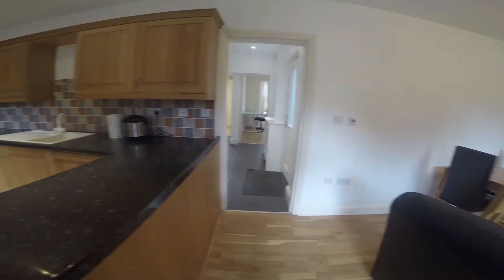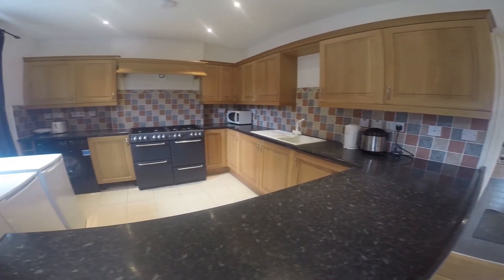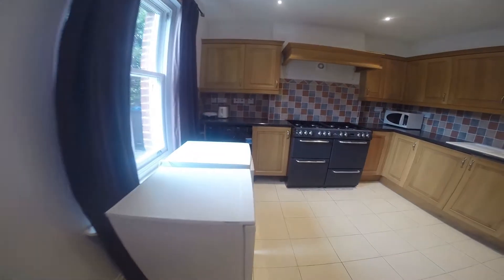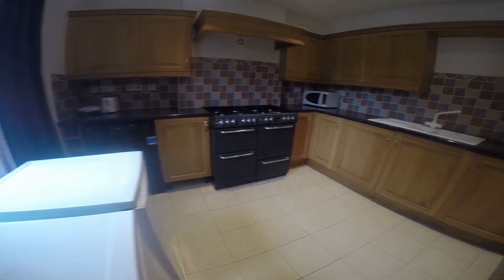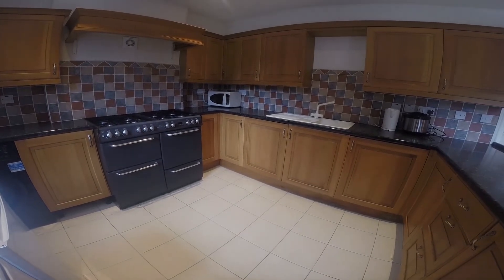To the left of that we have the kitchen. This is a lovely modern kitchen. Inside it we have a fridge and a freezer. There's also another fridge and another freezer inbuilt into the cupboards. There's two double ovens with a total of eight gas hobs, and there's also a microwave.